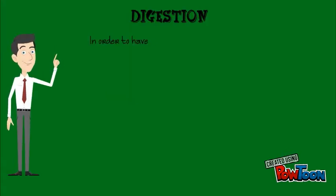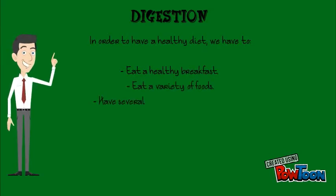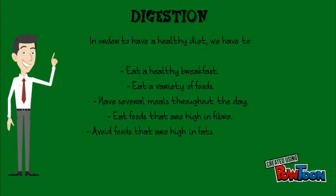In order to have a healthy diet, we have to eat a healthy breakfast, eat a variety of foods, have several meals throughout the day, eat foods that are high in fiber, and avoid foods that are high in fats and sugar.